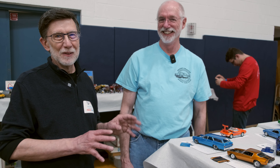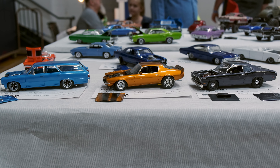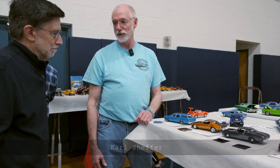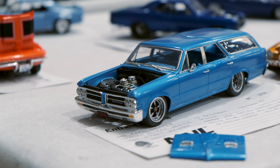Doug White with Model Car Muse. I'm here with Carl Sheffer. He gets kidded a lot because we love him so much and we put him on screen whenever we can. Carl, as always, has some cool stuff. I'm a big street machine guy — I like building stuff that I would love to have myself and what I might see on the road.